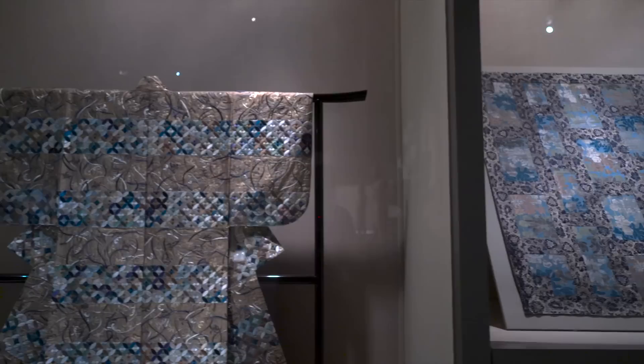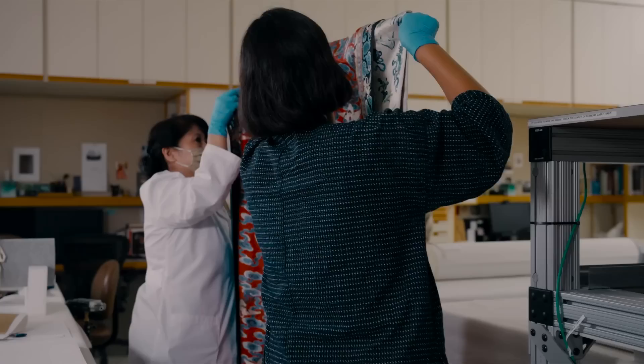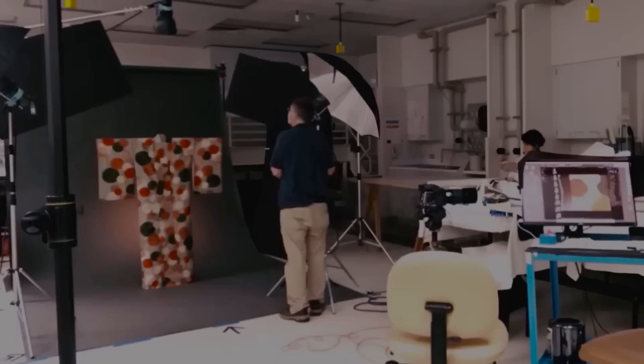For a recent exhibition on the Japanese kimono, we used traditional lacquer robe stands as well as mannequins to optimize how these costumes could be seen. Since the early days of our department, our installation insertions have been widely adopted throughout the museum world. Even photography for the catalog involved a labor-intensive process of dressing each kimono.